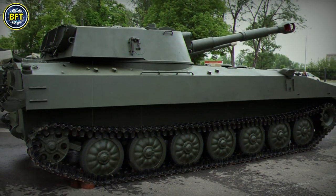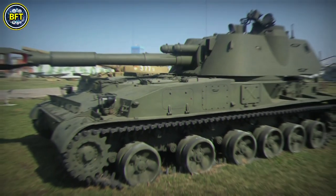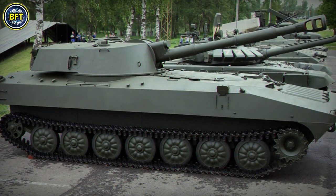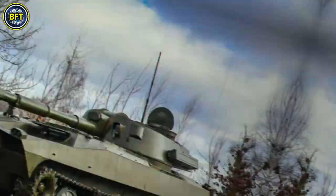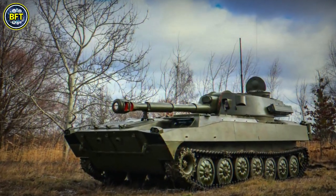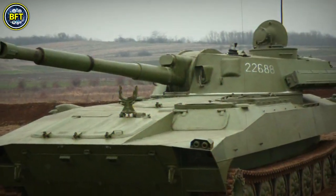The fighting compartment houses the commander, loader, and gunner, with an all-welded turret mounted above. This howitzer can fire a range of munitions including high-explosive, armor-piercing, and chemical rounds, utilizing a power rammer for efficient loading.